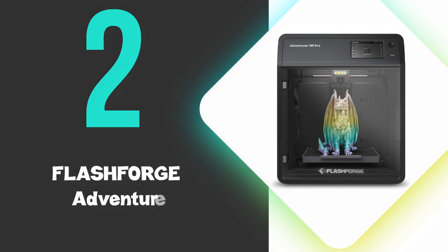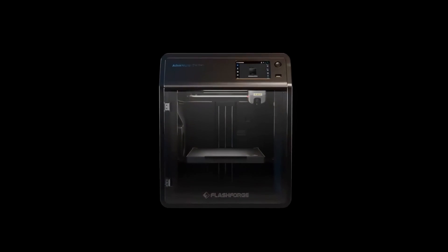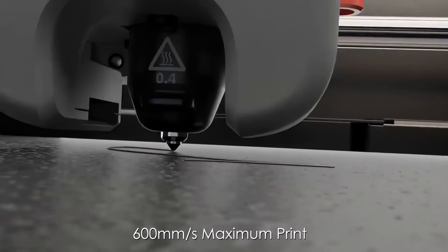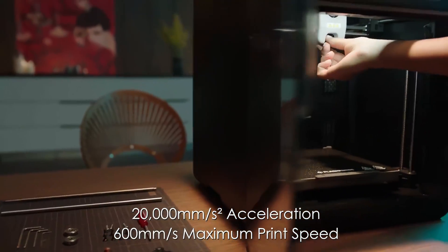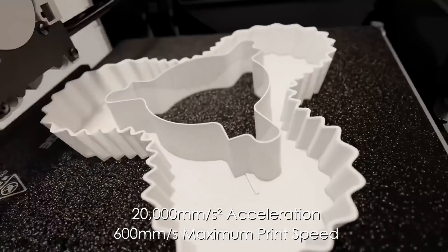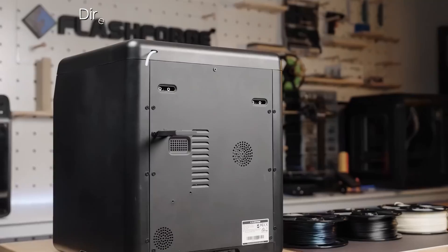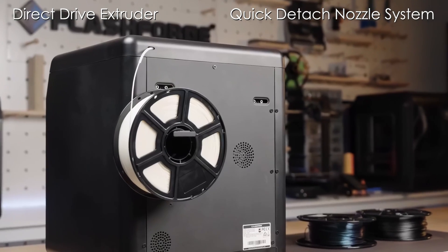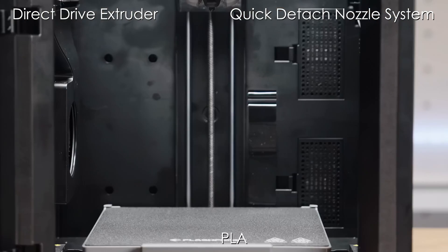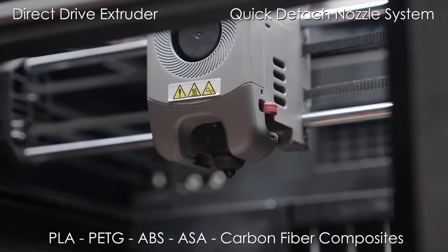At number two, we have the FlashForge Adventurer 5M Pro. This is our runner-up pick and excels with its impressive 600mm per second maximum print speed and 20,000mm per second squared acceleration, making it a standout in high-speed 3D printing. This CoreXY printer features a direct-drive extruder and quick-detach nozzle system, allowing for versatile material compatibility including PLA, PETG, ABS, ASA, and carbon fiber composites.